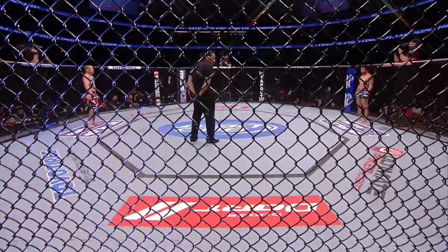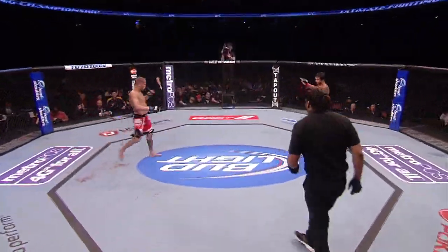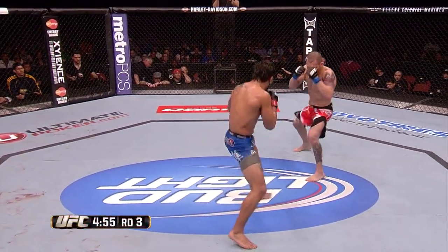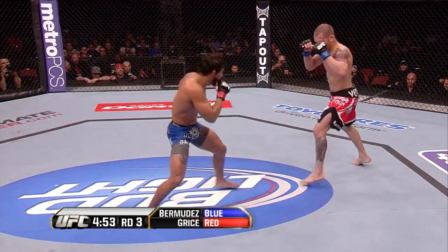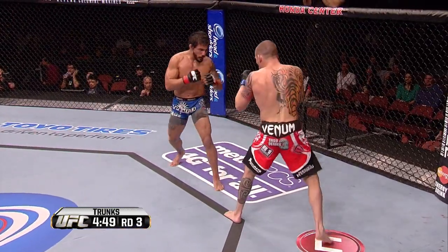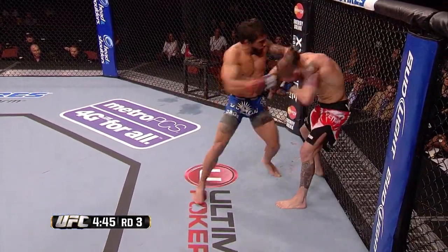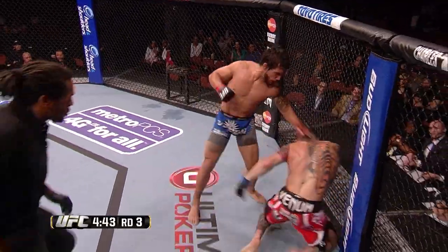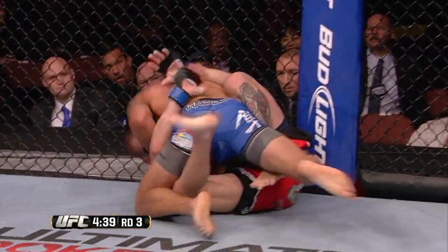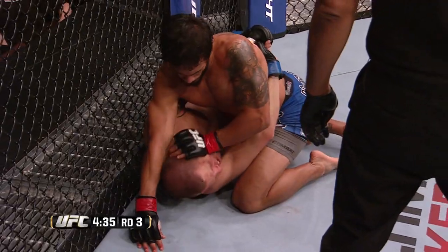In the corner of Dennis Bermudez they talked about the hands of Matt Grice starting to drop. As we got a look at that knee thrown which was potentially illegal — it did not connect. He clearly pulled back on it. That's why they were touching gloves — he was saying sorry for even attempting it. Good right hand over the top by Bermudez — look at this! Bermudez comes out storming here in the third.